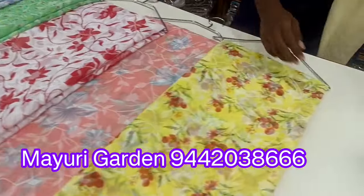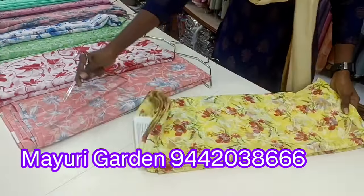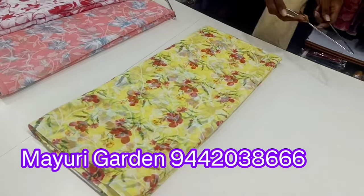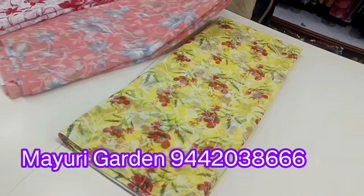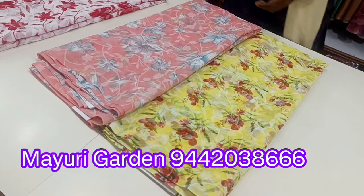We are looking at summer collections. These are all garden saris, summer varieties. They are lightweight. You have a blouse included. You have a pattern of design. You can see all of the colors.